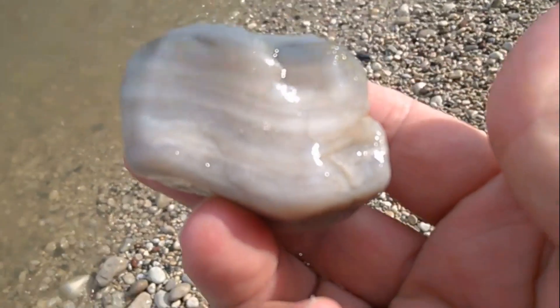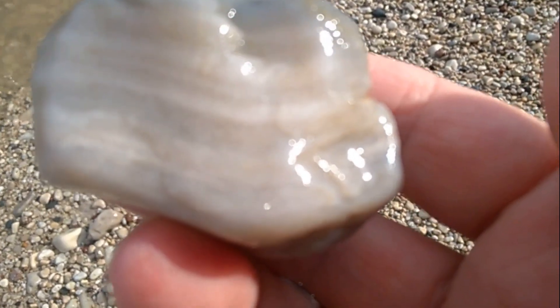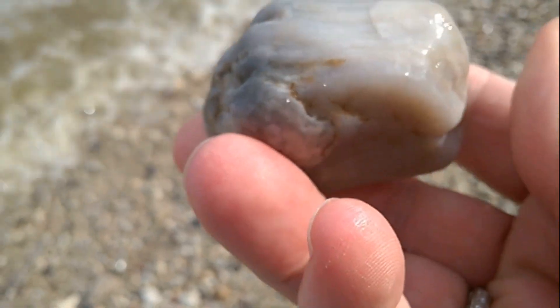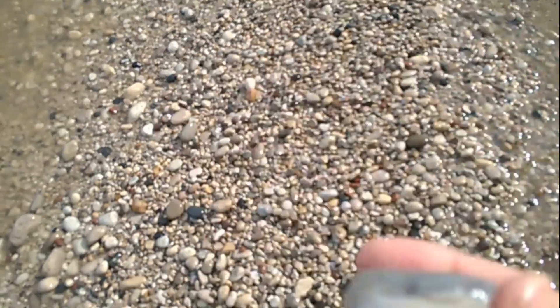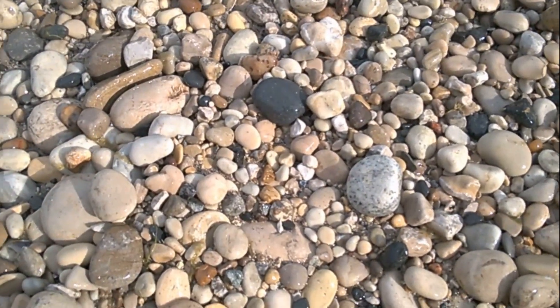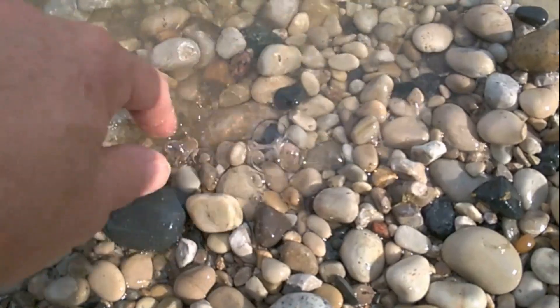Wow, happy to have found that one. Is it overgrown? Can't tell. Really, really nice one. Okay, I just put my foot here because I've just seen a big chain coral part. There it is.